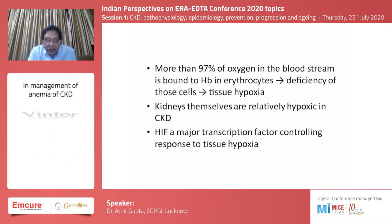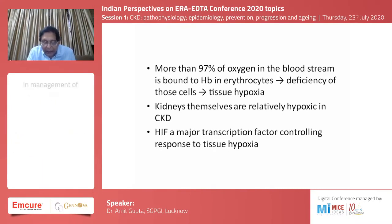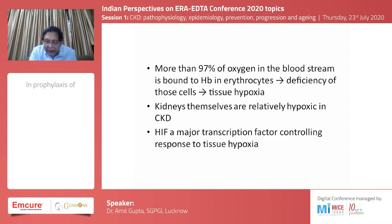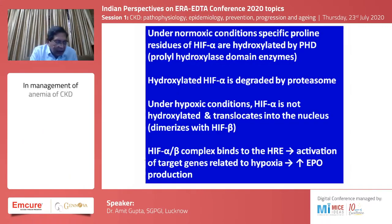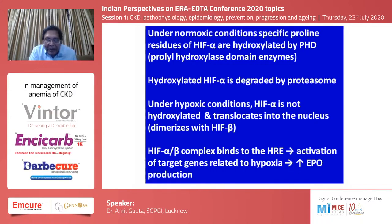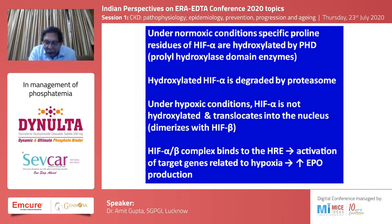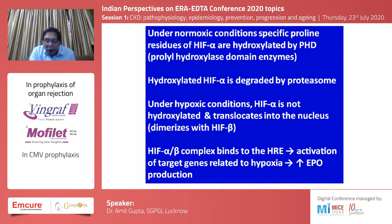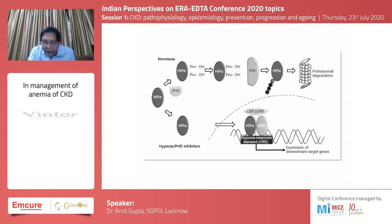More than 97 percent of the oxygen in the bloodstream is bound to hemoglobin, and deficiency of those cells leads to tissue hypoxia. Kidneys themselves in chronic disease are relatively hypoxic, and the hypoxia inducible factor is a major transcription factor controlling the response to tissue hypoxia. Under normoxic conditions, specific proline residues are hydroxylated by prolyl hydroxylase domain enzymes. But under hypoxic conditions, HIF-alpha is not hydroxylated and translocates to the nucleus, dimerizing with HIF-beta. This HIF alpha-beta complex binds to hypoxia response elements, activating target genes leading to increased erythropoietin production.